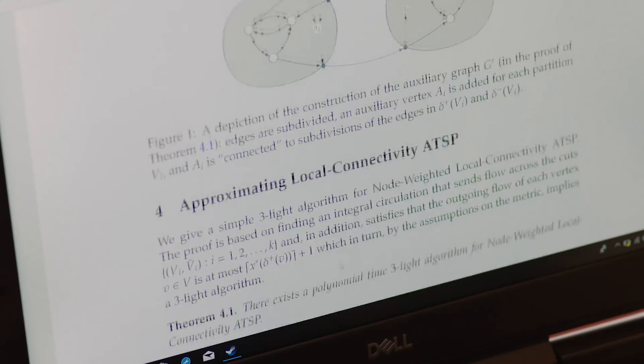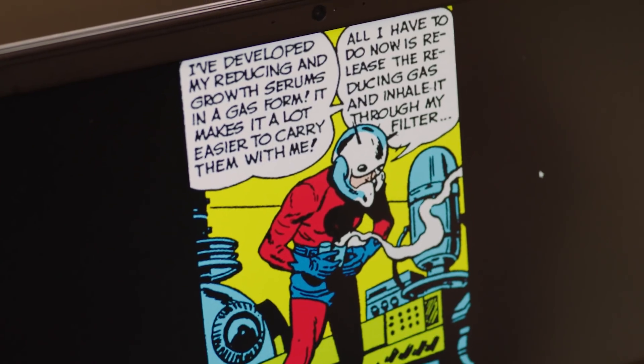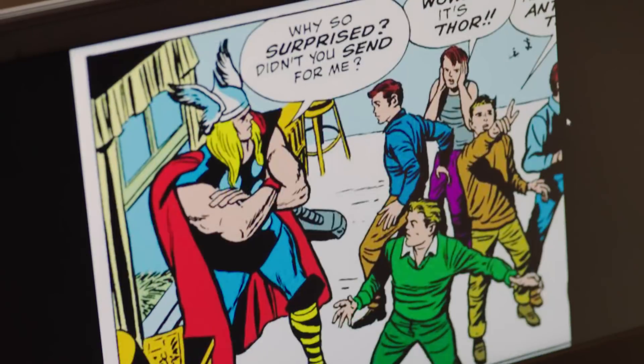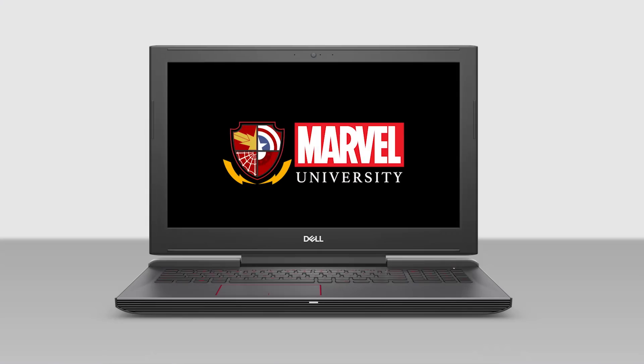I'm John Urschel, former NFL player and lifelong Marvel fan. Now I'm a PhD student in mathematics at MIT and your very own Marvel University professor. We're going to put the Marvel Universe under the microscope and explore the real-life science and technology behind your favorite Marvel comics, concepts, and characters. Welcome to Marvel University.